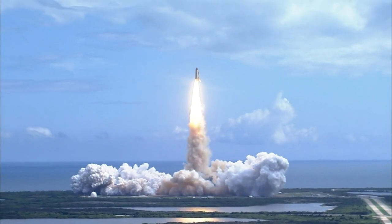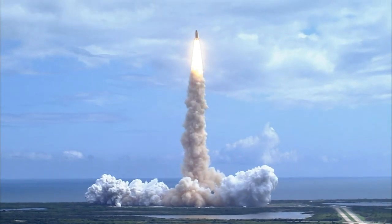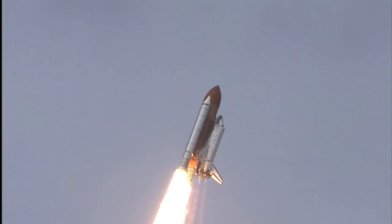Discovery has cleared the tower. Houston now controlling. Roger roll, Discovery.